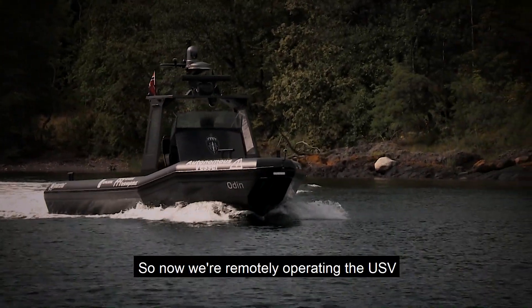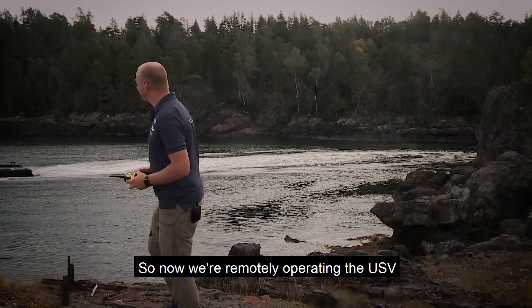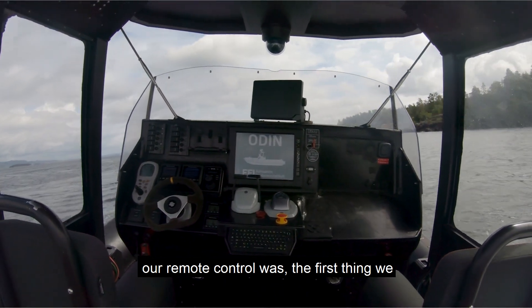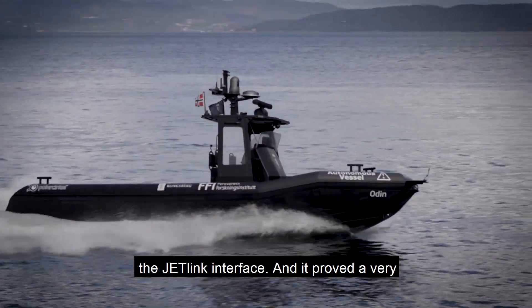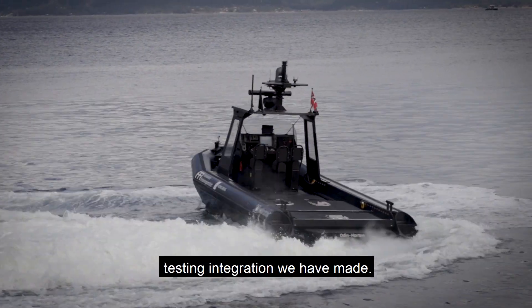So now we're remotely operating the USV, and the remote control was the first thing we implemented when we made our own bridge to the JetLink interface. It proved a very valuable tool to ease the integration and also test the integration we have made.